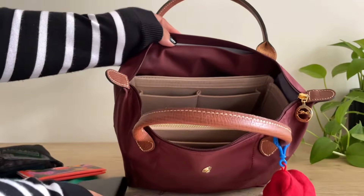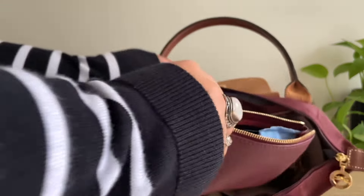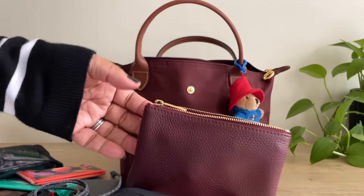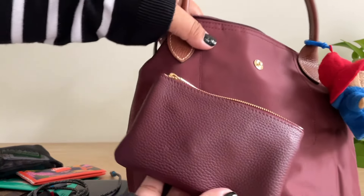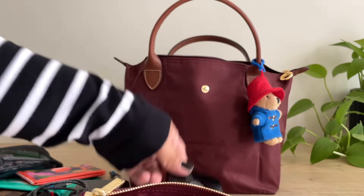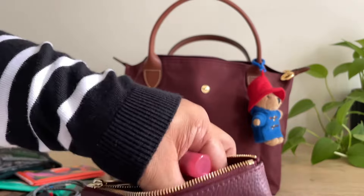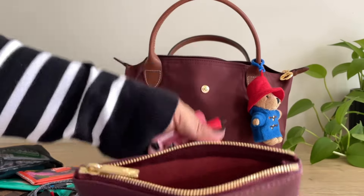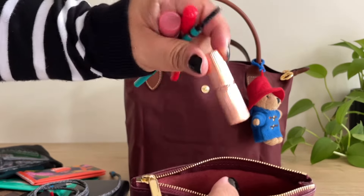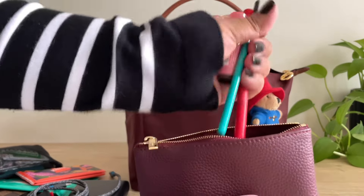Next, I have my charger and the cord for it. And then I have my makeup pouch here — this is from Dress Up Your Purse, and it's this stunning burgundy color. It looks great with this bag. So in here, I just have my Chanel mirror, chapstick, liquid eyeliner, an eyebrow pencil, a makeup wipe, lipstick, and another hair tie.